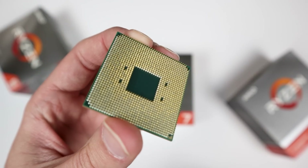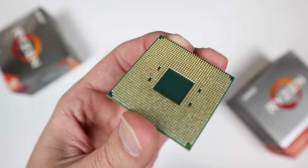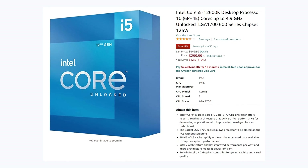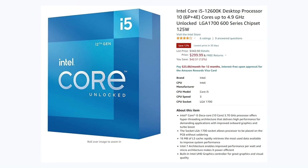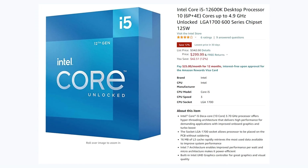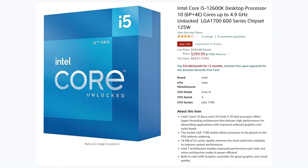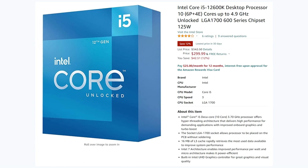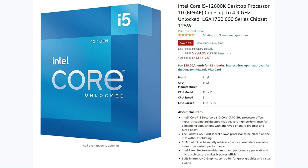The next CPU — and the only other one I would recommend picking up — would be the 12600K, if you're looking for a great gaming processor. This is a 6-core plus 4-core — 6 big, 4 little cores — giving you a total of 10 cores and 16 threads on Intel's latest architecture. This thing is actually going for $300, which I think is a really reasonable price, as it was going for $340 not too long ago.